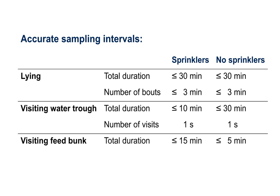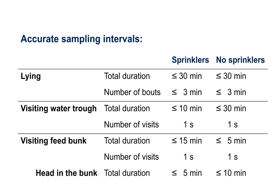Sample intervals up to 15 and 5 minutes accurately estimated the total amount of time cows spent at the feed bunk in the sprinkler and control treatments respectively. This difference was likely because cows spent 19 percent longer in each visit to the feed bunk when they had sprinklers. However, instantaneous sampling underestimated the number of times cows visited the feed bunk, likely because they frequently returned to the area after leaving only briefly.